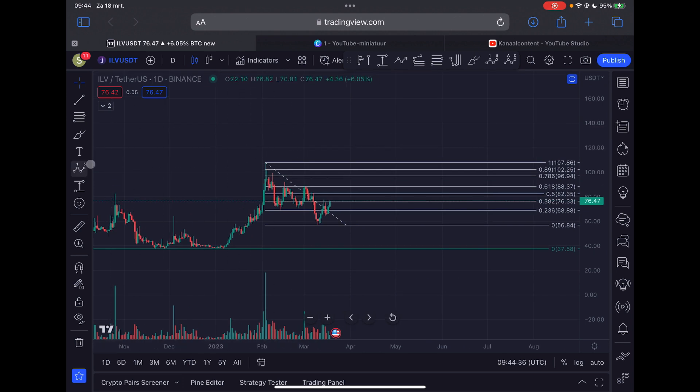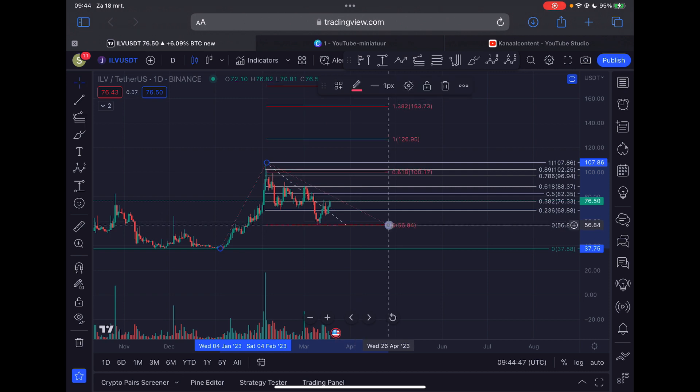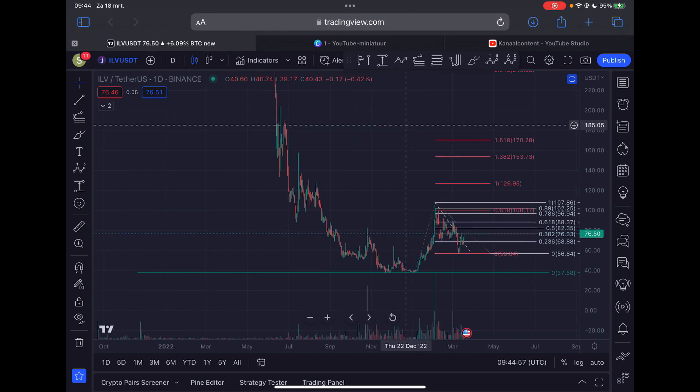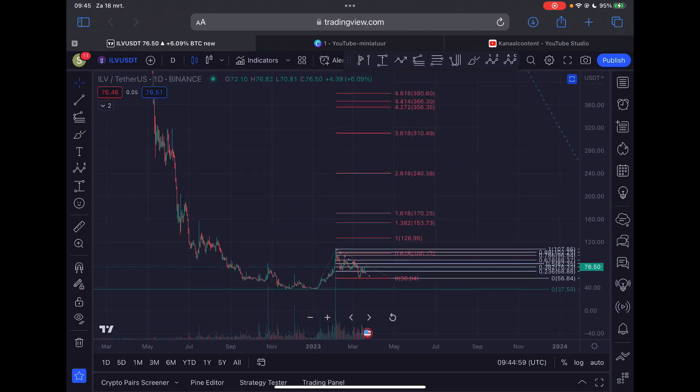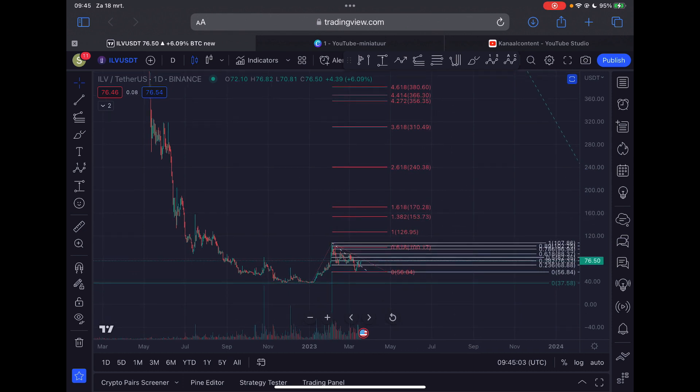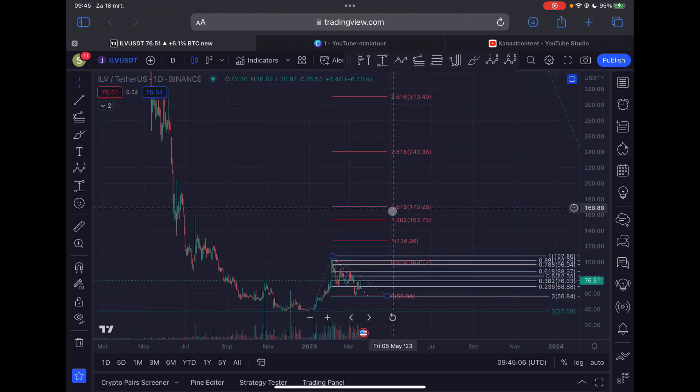I'm also going to give you the price target for this third Elliott Wave. First, let's calculate the length of the first impulse, place this tool at the bottom of the potential Wave 2, and look for the 1.618 Fibonacci extension, which is located at $170. That is my minimum target for Wave 3. We could go as high as $380 in this third wave, but each Fibonacci level will provide resistance. The most likely target remains the 1.618 Fibonacci extension.